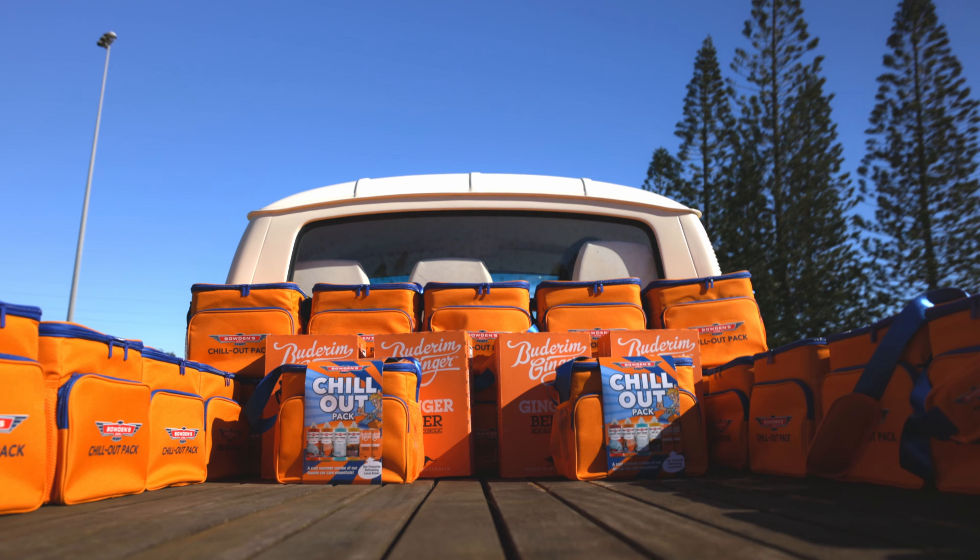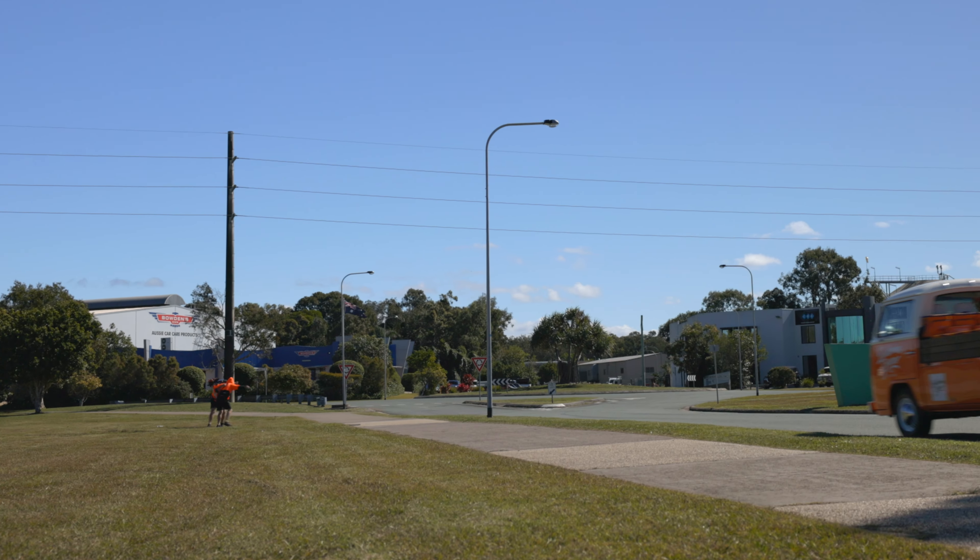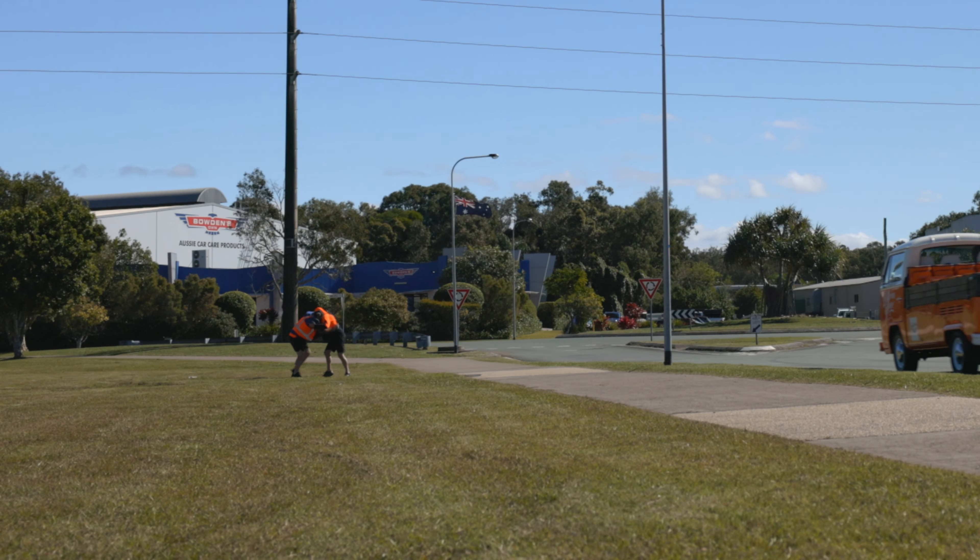We're bringing some fun, chilled out vibes this year with our new Chill Out Pack — a super cool cooler bag filled with a selection of some of our most popular car care products, boasting some exciting new and limited edition custom formulas we've created just for this special pack.